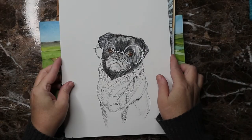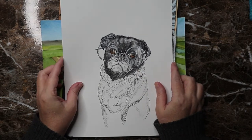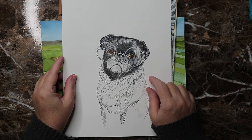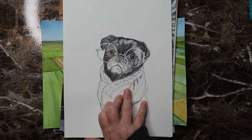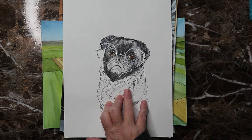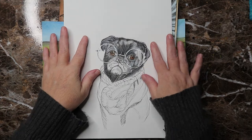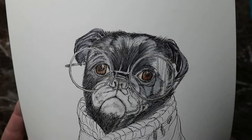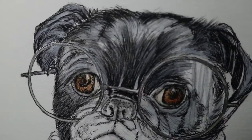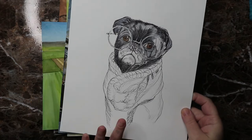Day twenty-six was 'connect' — who doesn't connect to their pet? Look at it: 'connect with me.' I like how it turned out, plus a dog with glasses always makes you laugh.